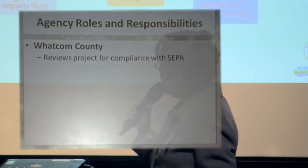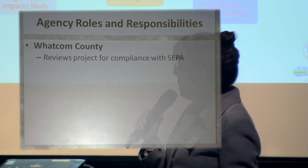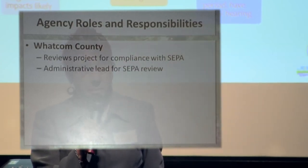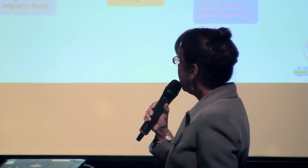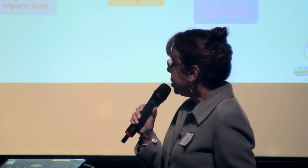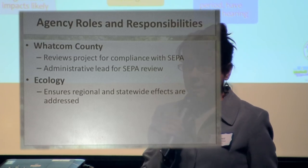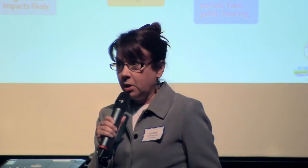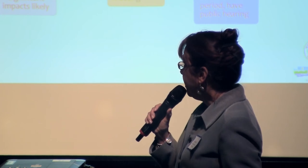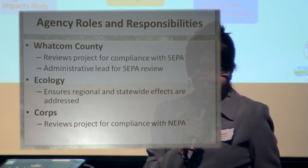What about our roles and responsibilities? Whatcom County will review the project for compliance with SEPA, and they also serve as the administrative lead — called the nominal lead in the regulations — following requirements in Whatcom Code. Ecology will ensure regional and statewide effects are addressed, given our role as a state agency extending beyond Bellingham and Whatcom County. The Corps of Engineers reviews the project for compliance with NEPA, and they are the administrative lead for NEPA.